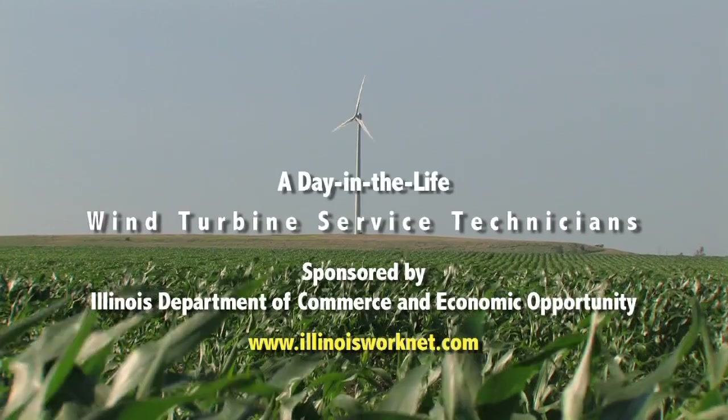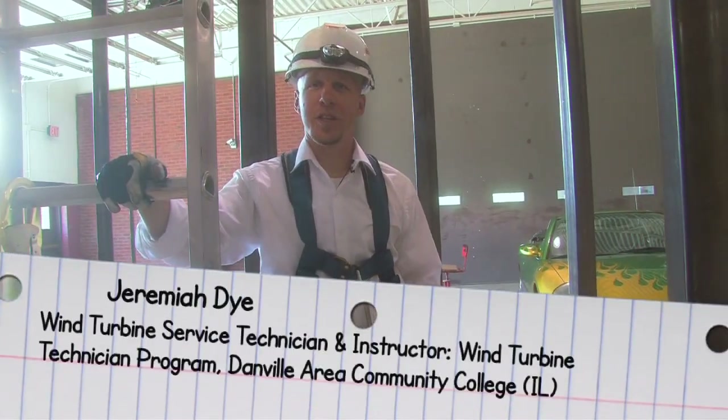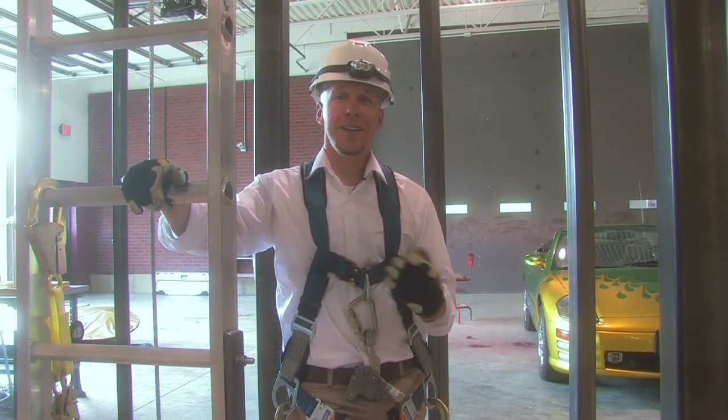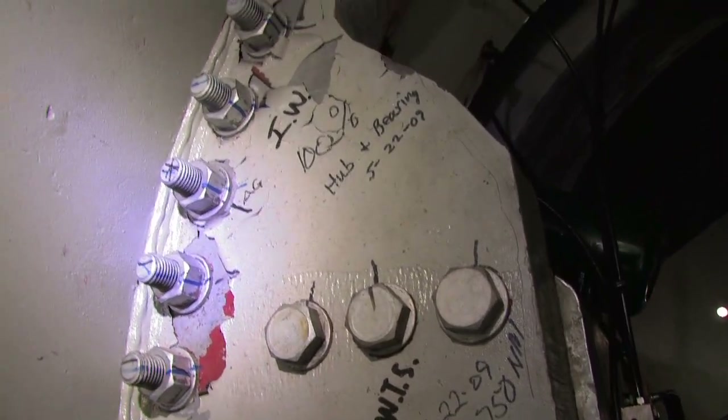The day in the life of a wind turbine technician can vary. I often tell people you're part electrician, part mechanic, part monkey. Some days you may be doing oil changes, you may be changing filters, and other days you may just be testing the bolts to make sure that none of them have shaken loose.